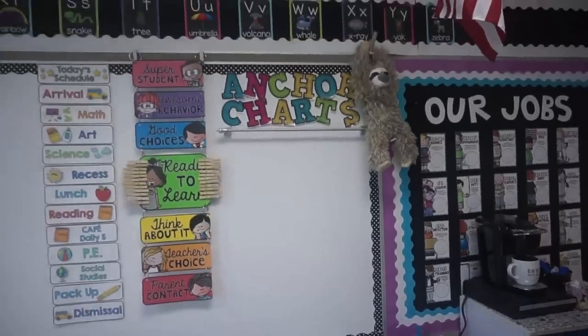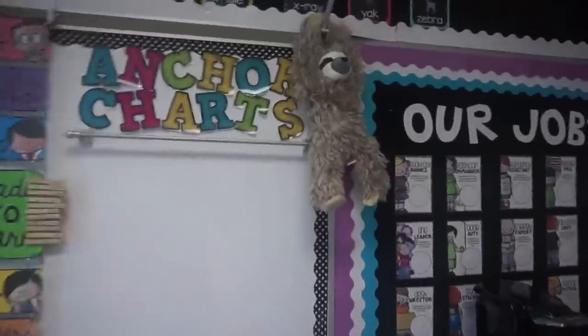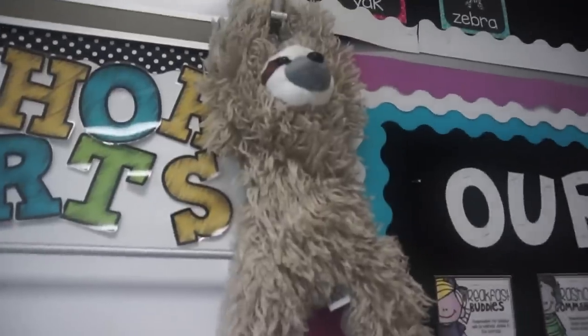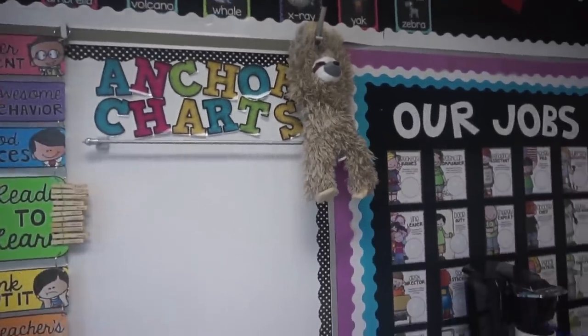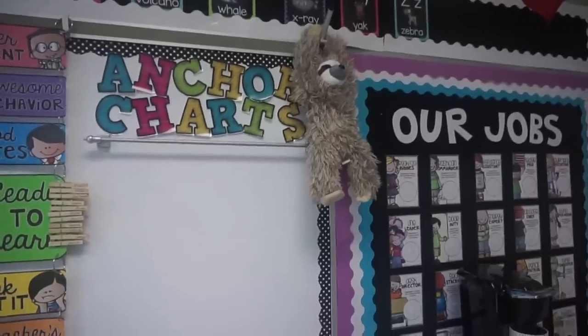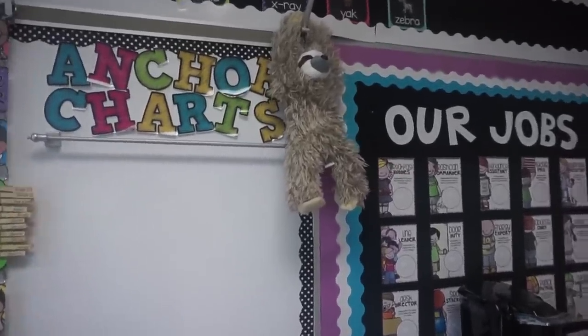While I'm over this way I'll go ahead and show you my front board and my front desk. This right here is actually a sloth that I got at Disney — I love sloths, they're my favorite animal, so that's kind of like my classroom pet. He'll actually leave notes for my students throughout the year on their desks.